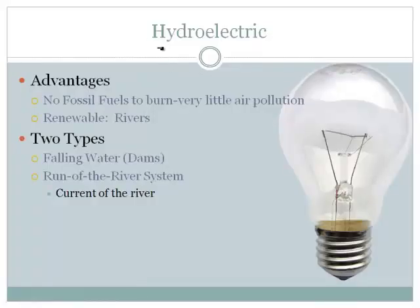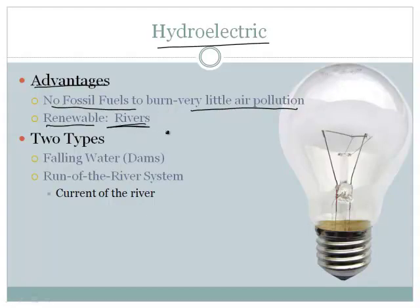Let's add a couple more things about hydroelectric and geothermal. What are some advantages to hydroelectric power plants? First of all, no fossil fuels to burn. There's very little air pollution. And it's renewable because the rivers continue to be replenished with water because it evaporates and snows and rains and things like that.